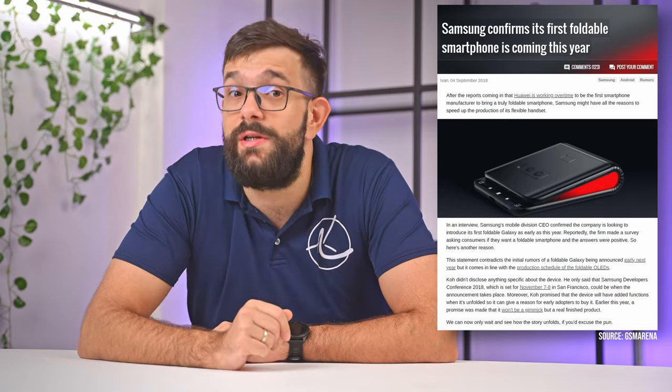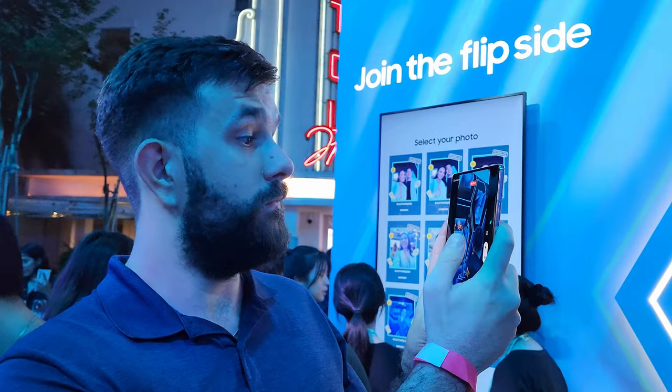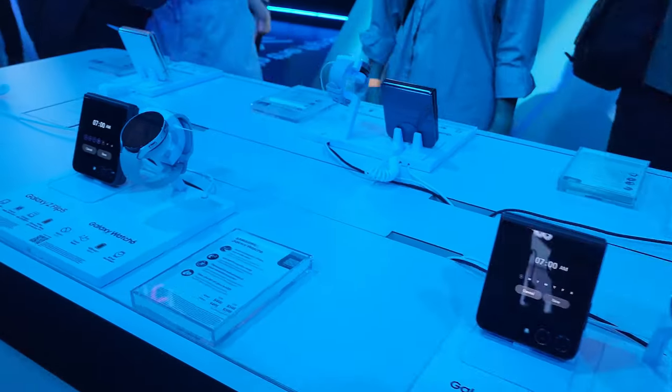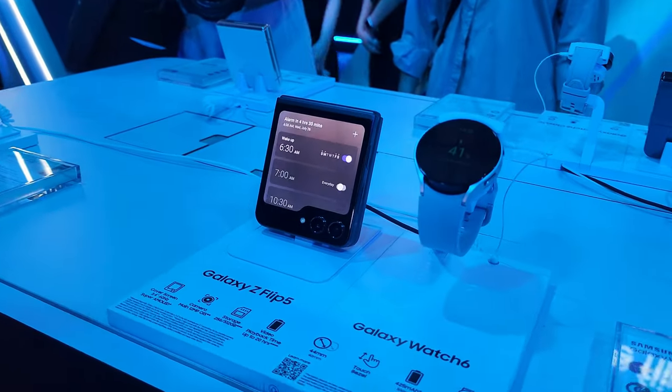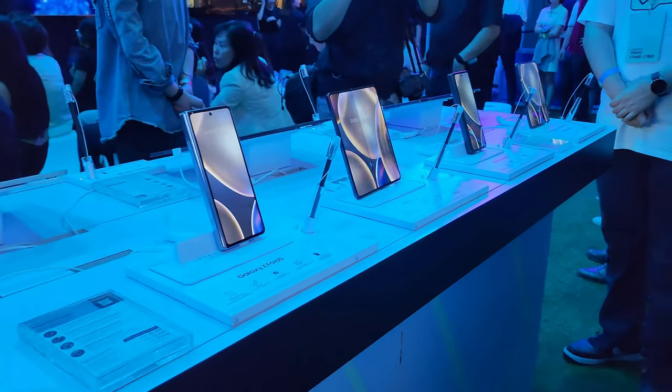Samsung set the wheels in motion with the foldable phone revolution, but has it reached its peak and has the innovation dried up? In some ways it's definitely slowed down, and in others it's just getting started. We were lucky enough to attend a recent media event where Samsung pulled back the curtain on their latest creations, including tablets, watches, as well as the new foldables — the Z Flip 5 and Z Fold 5.